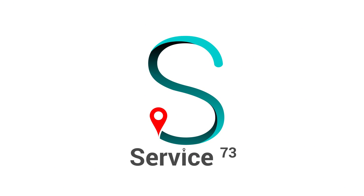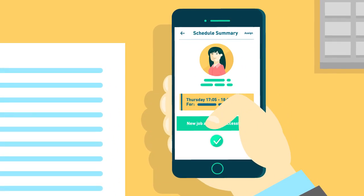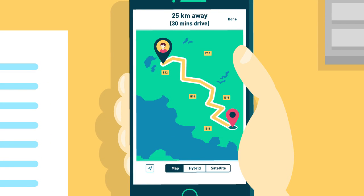Put your team management back on track with Service 73. You can now assign jobs to team members in just a few clicks. Get real-time location of each team member, as well as the distance and ETA to job locations, all plotted on a map.